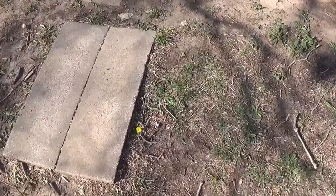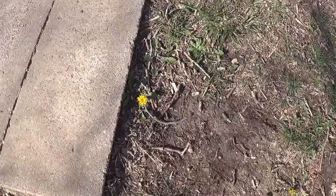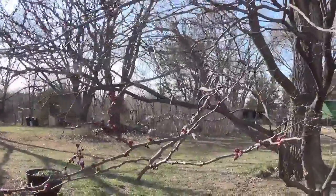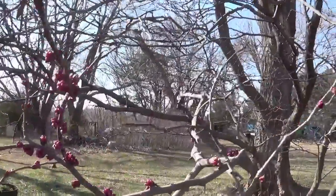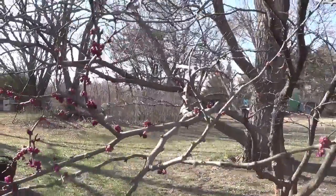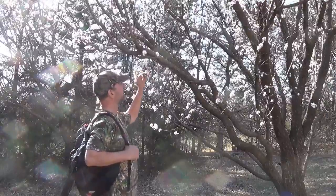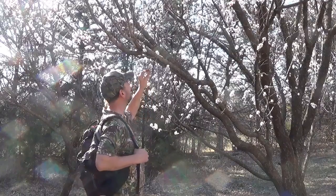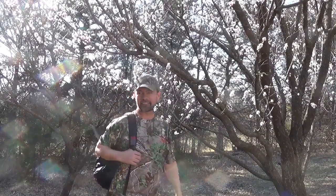Hey man, just letting you know. Here's the first dandelion I've seen this spring. Right here we've got the redbuds budding out on our redbud tree. Here's our apricot tree — it's budding out and we have some apricots.